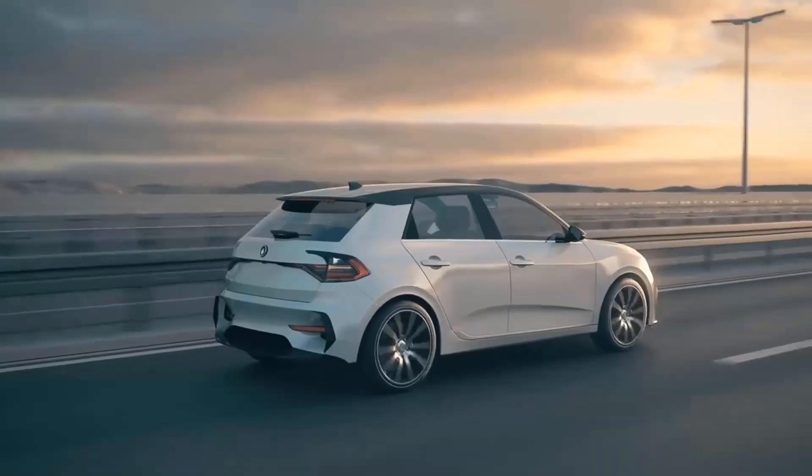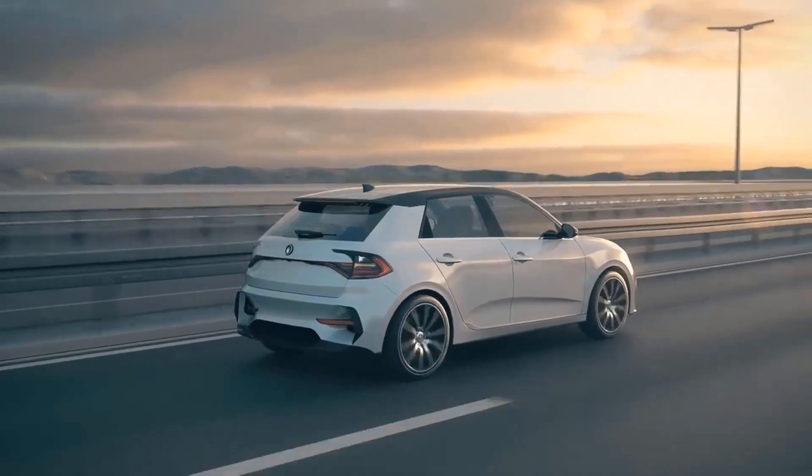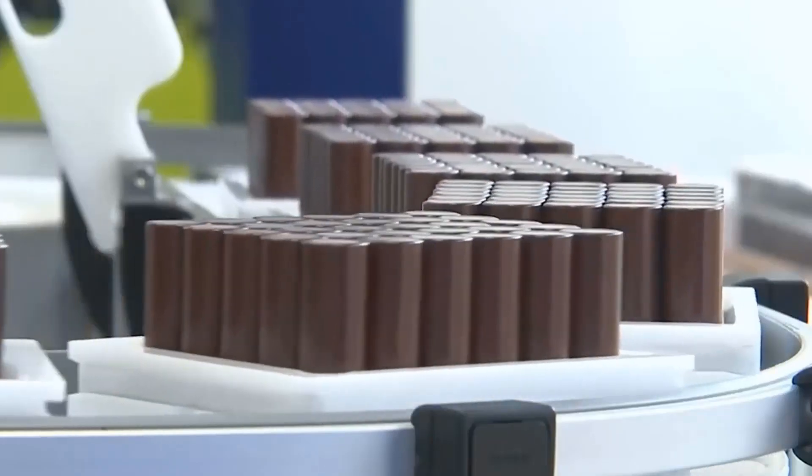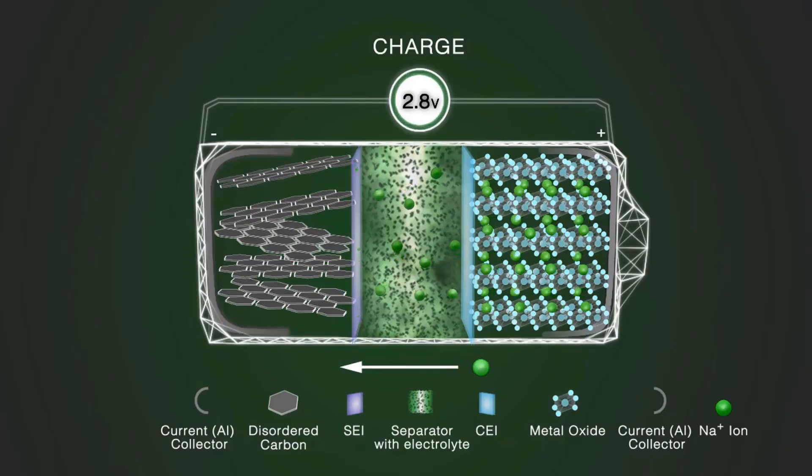This battery has the potential to revolutionize the EV market by being cheaper, lighter, and more efficient than current batteries. Stay tuned as we explore the new sodium battery and its production timeline.